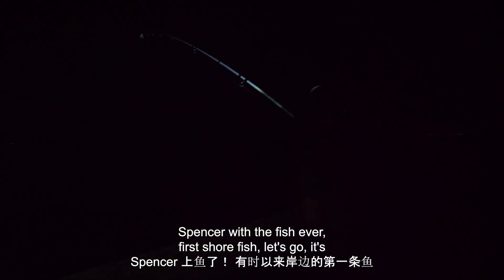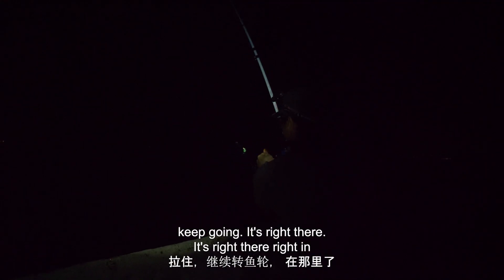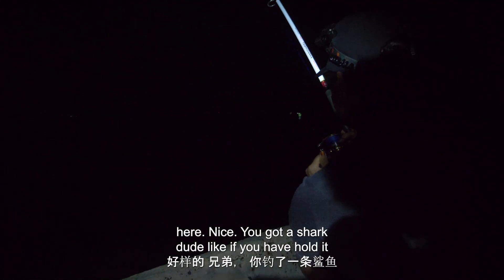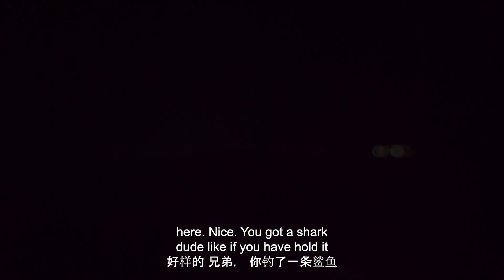Spencer with the fish. First land fish ever. Let's go. Keep going. It's right there, right in front. It's a shark. You caught a shark. It's a shark right here. Nice. You caught a shark, dude.